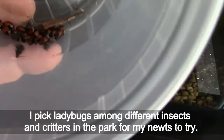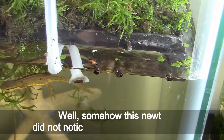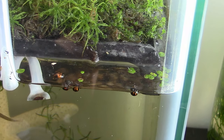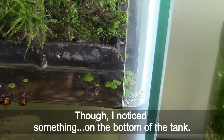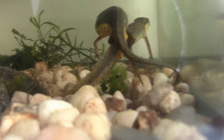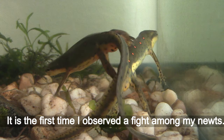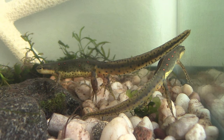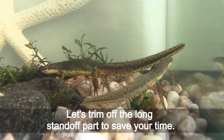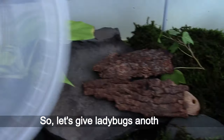I picked a ladybug among different insects and creatures in the park for my newts to try. Somehow this newt did not notice the ladybug on the first try. I noticed something on the bottom of the tank — the other two newts are fighting. It looks more like a wrestling match at this point. It is the first time I have observed fighting among my newts. I assume the fight distracted the first newt from the ladybug, so let's give ladybug another try.